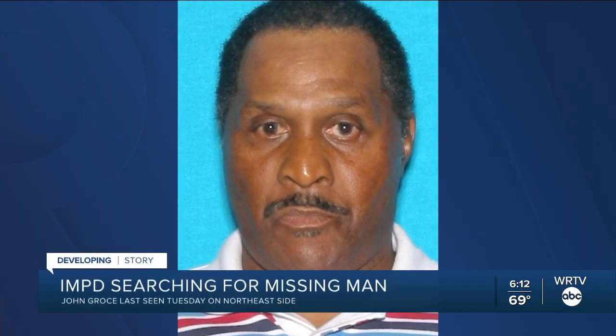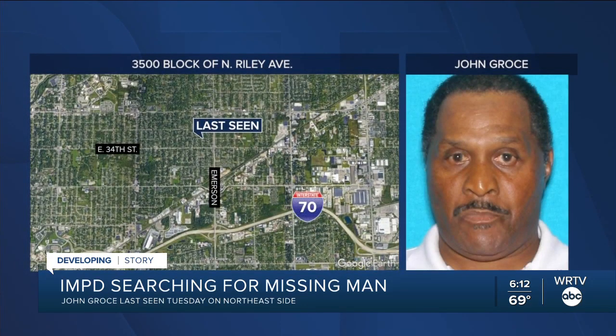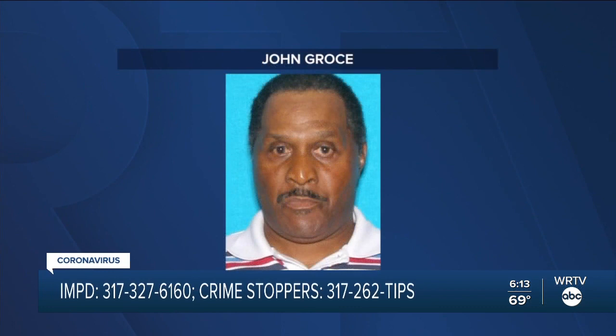The Indianapolis Metropolitan Police Department is asking for your help in finding a 71-year-old man believed to be missing. IMPD says John Gross was last seen on Tuesday just after 2 o'clock in the afternoon on the 3500 block of North Riley Avenue on the northeast side. He was last seen wearing a blue shirt, blue jeans, and red, white, and gray shoes. Gross has dementia and may become combative if confronted; he is also blind in his right eye. If you have information, contact the IMPD Missing Persons Unit at 317-327-6160, or call Crime Stoppers at 317-262-TIPS.